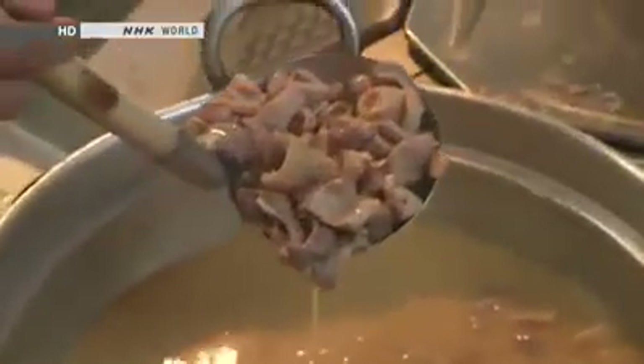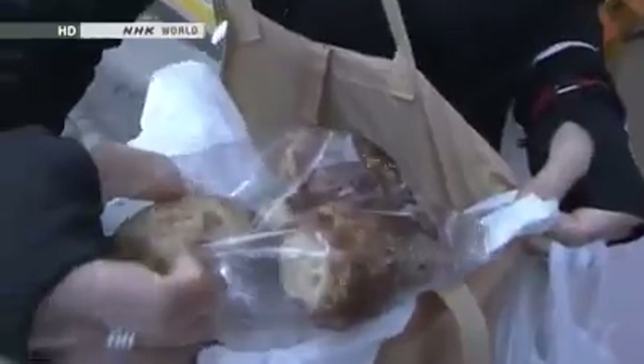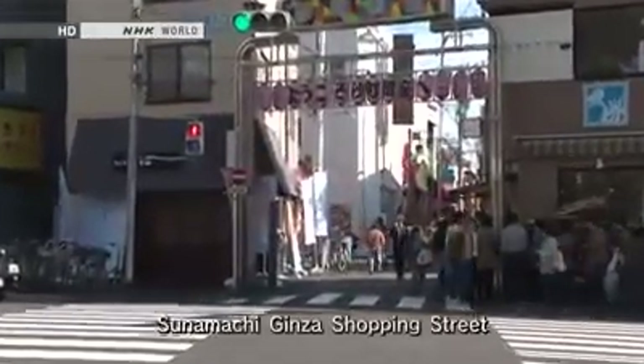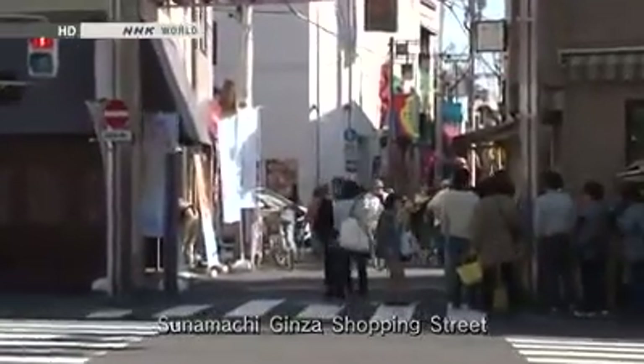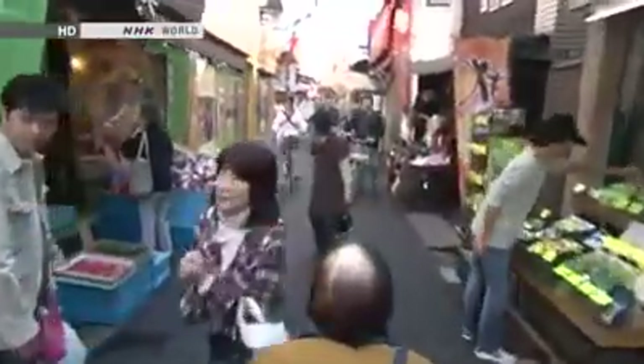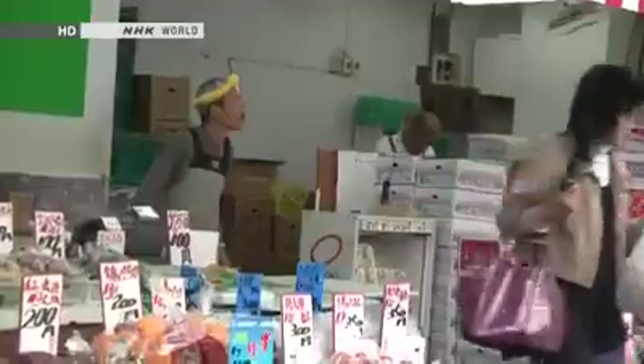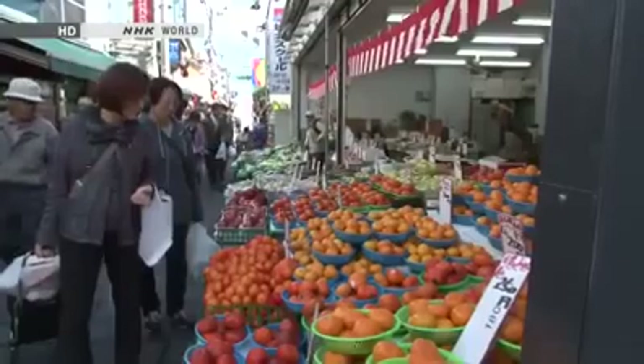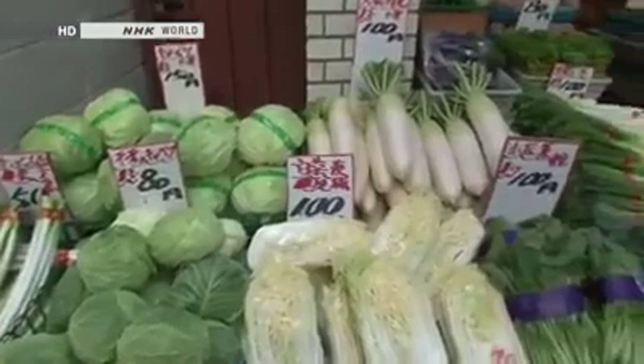Like department stores, shopping streets are home to a diverse mixture of shops, and they are always trying very hard to attract more shoppers. Shoppers enjoy the variety, the low prices, and the personal communication with salespeople. Let's take our own shopping trip. This is Tsunamachi Ginza, a shopping street in an old neighborhood of Tokyo. This old-fashioned shopping street runs for 670 meters in a straight line and has 180 shops. It is crowded all day long with an average of 15,000 shoppers. People are drawn to fresh ingredients and low prices.